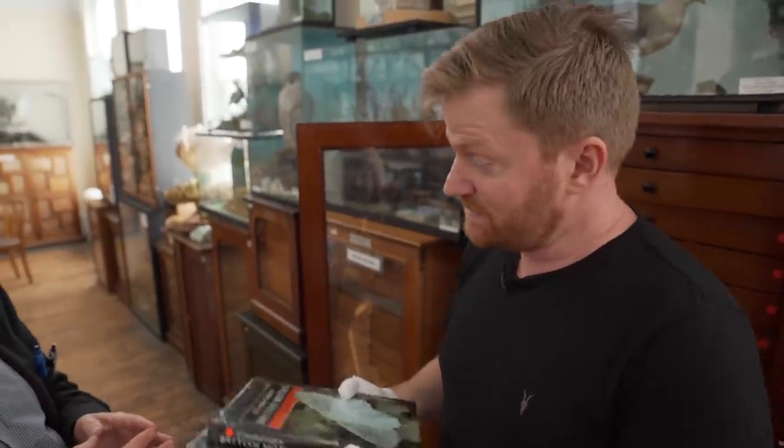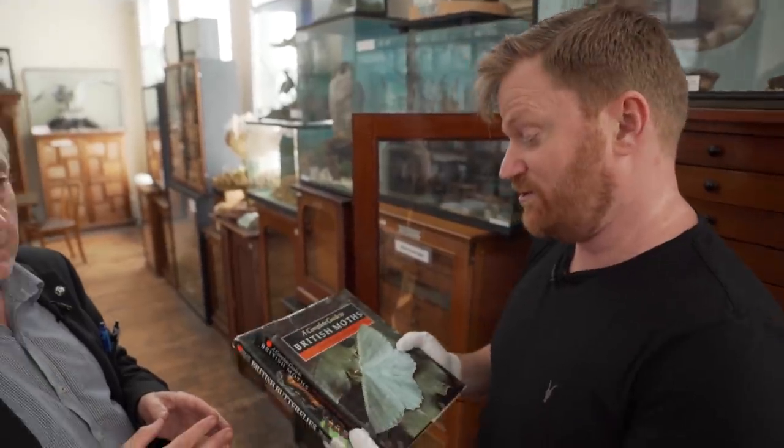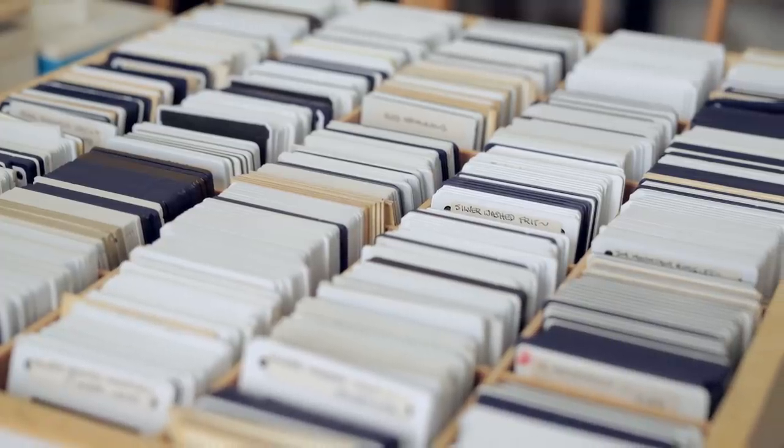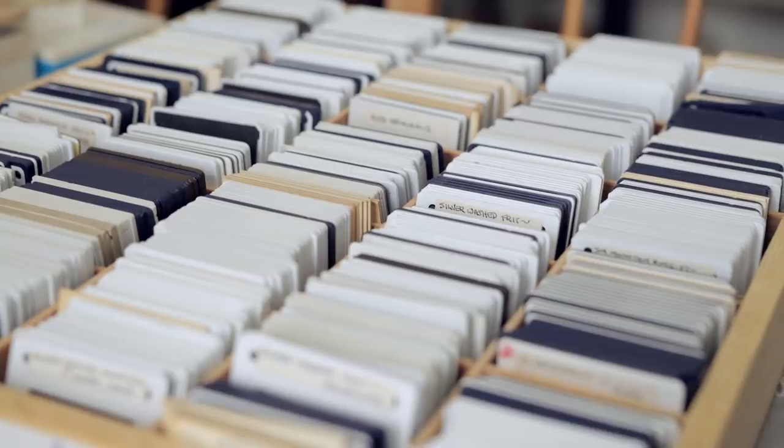Margaret Brooks literally wrote the books on British butterflies and moths - these are two of the really important tomes in the world of butterflies and moths here in the UK. In fact, this was the first time ever that all British butterflies had been put into a book in photographic form, with all the life cycles. Mark has brought in objects from Margaret's life, including drawers and drawers of slides that Margaret took.